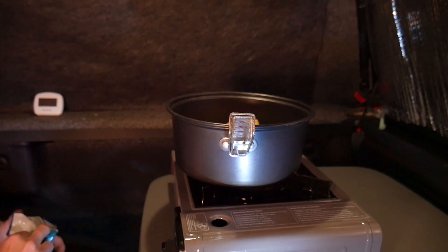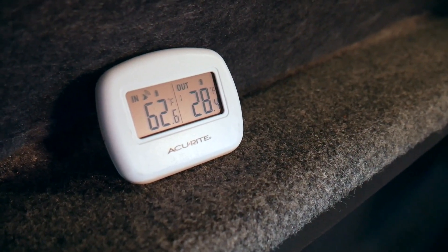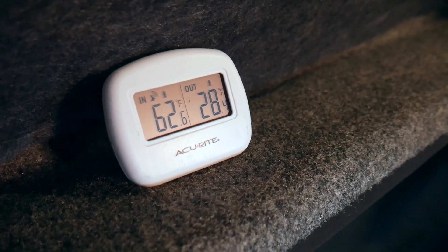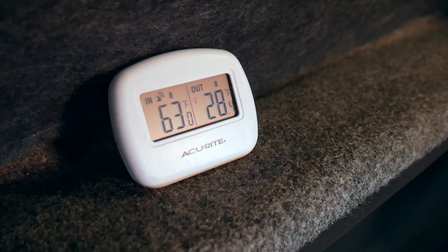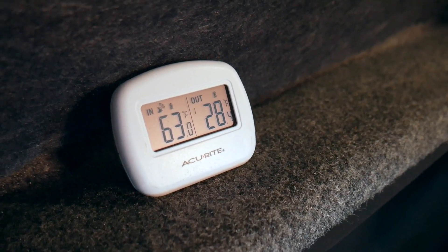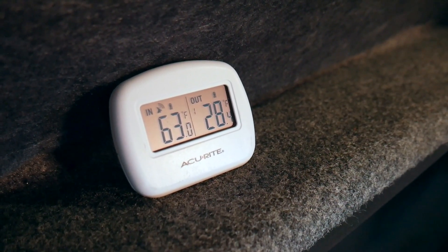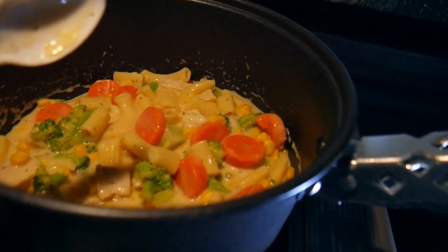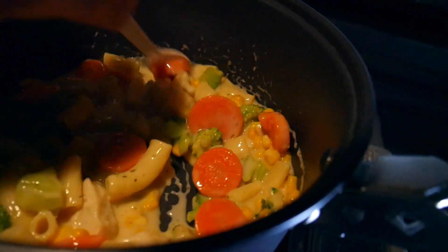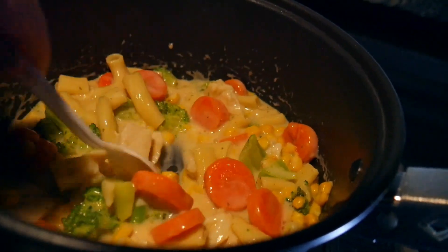While the food is cooking I checked the thermometer — what a difference! After running the diesel heater maybe 10 to 15 minutes at medium to medium-high, it's 63 degrees inside and 28 degrees outside. That's awesome — it's proving to be a good investment. This unit was around $110. The food is coming along nicely and smells pretty good too.